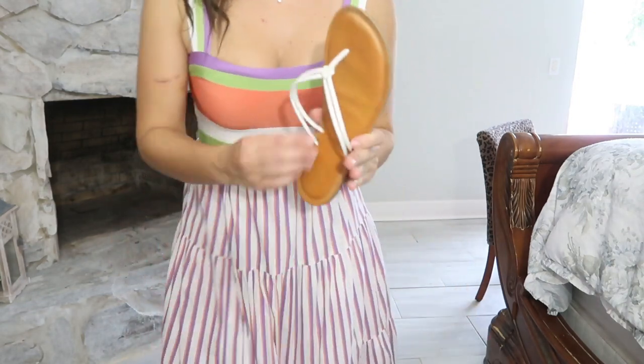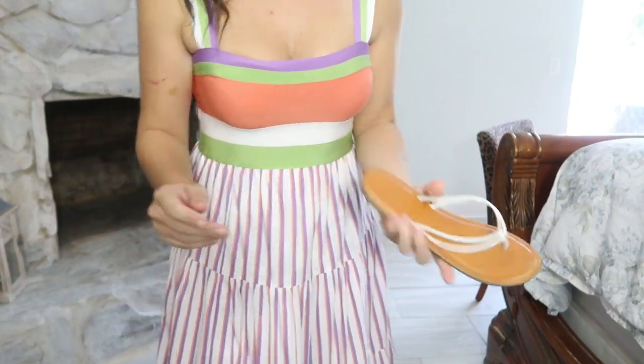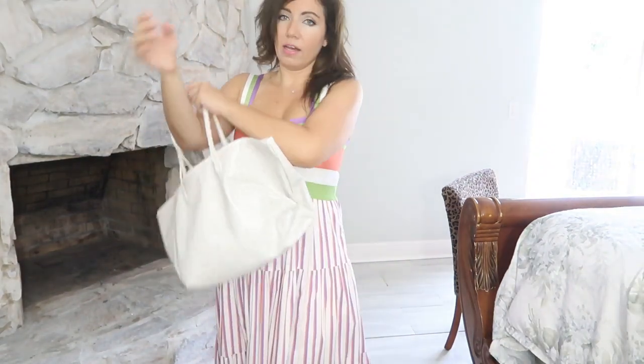For shoes I'm wearing white flip-flops, keeping it super casual, and for my bag I'm using the white Claire-inspired tote. That's my outfit for Monday!